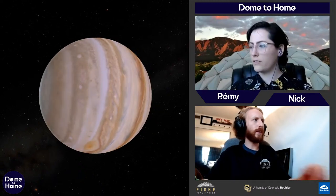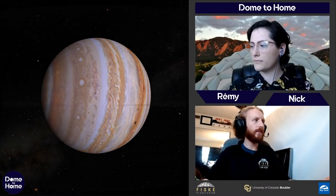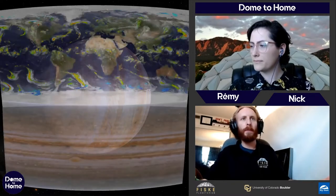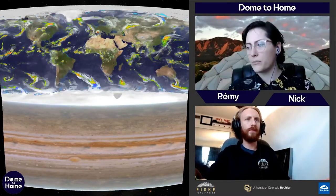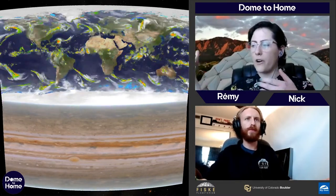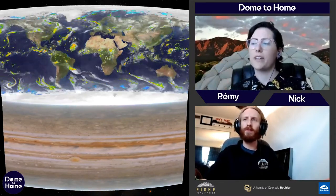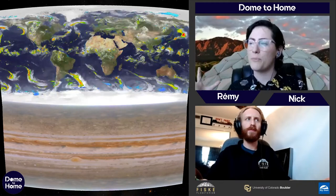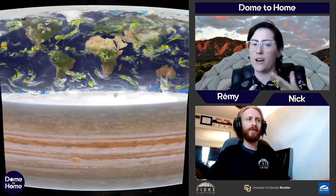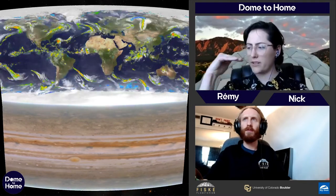Let's compare Jupiter's belts and bands to Earth's. You can see that clouds on Earth also form belts, just like Jupiter's — but Jupiter has many more because it's much larger and rotating much faster. It only takes 10 hours for Jupiter to rotate, so there's a lot more mixing going on, leading to many more pronounced belts.